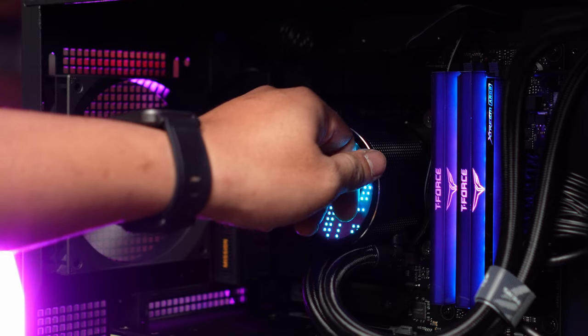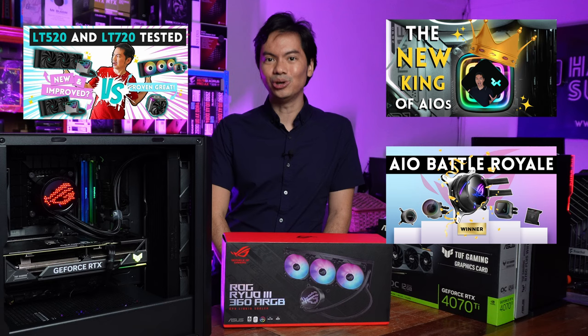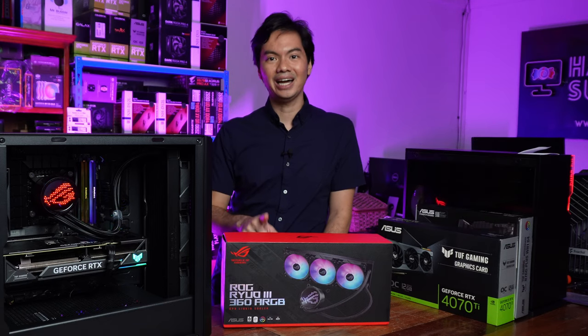From Deepcool, NZXT, MSI — since last year we've been covering a lot of them, so many good options. The problem now is for brands: how do they make their AIO stand out?